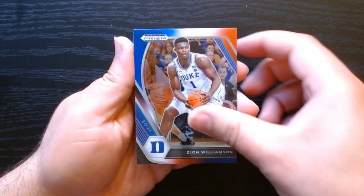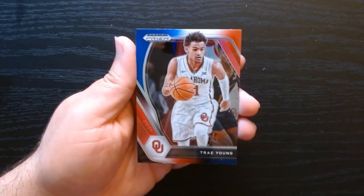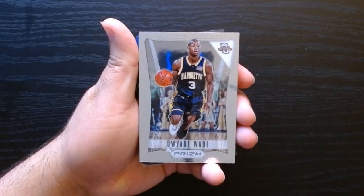Fourth and final bonus pack: a Zion — hey, I'll take it. Trae Young is going to be our rookie, and our final card is a Trae Young on the red, white, and blue.